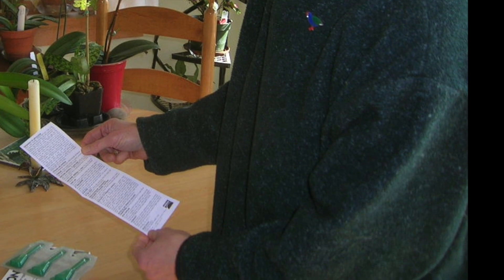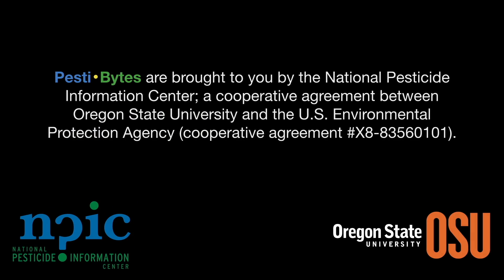Thanks, Colton! That was great! You're welcome! Pestibytes are brought to you by the National Pesticide Information Center, a cooperative agreement between Oregon State University and the Environmental Protection Agency.